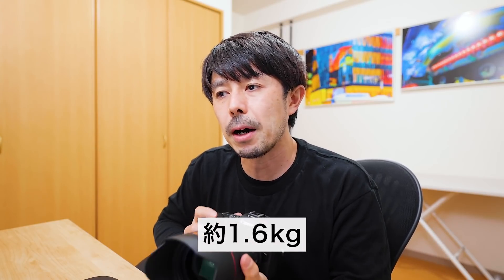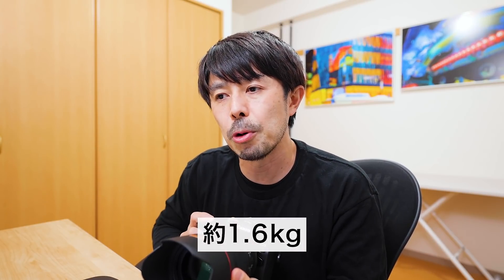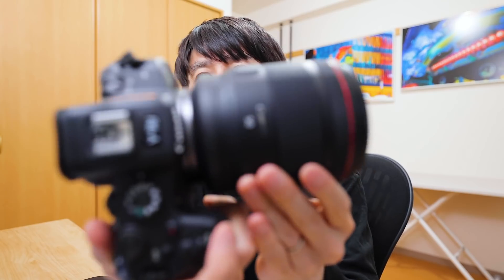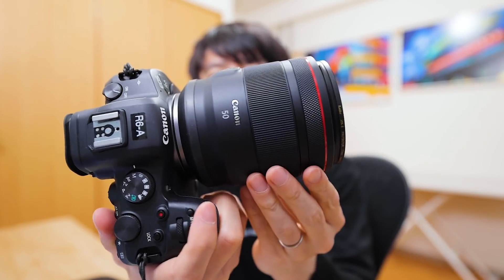重さはカメラが680g、レンズが900gということで1.6kgぐらいで持ち歩けます。太めのストラップで下げて持っておけば、2時間ぐらいスナップしても違和感なく持ち歩いて撮影できたというのが率直な感想でした。2870のF2は業務撮影でガッツリ撮るぞという時に持ち出すレンズですが、この50mmだったらスナップで気軽に持ち出せますし、フードなしでも逆光耐性が非常に強いレンズです。